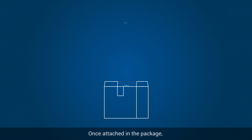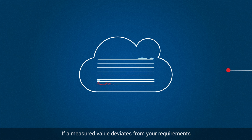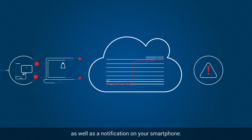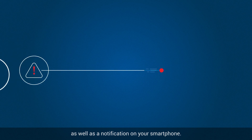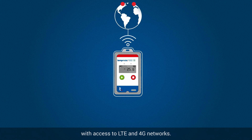Once attached in the package, it automatically delivers data to the cloud. If a measured value deviates from your requirements, you will immediately receive an alert as well as a notification on your smartphone. The TempMate GS2 has a reliable connection with access to LTE and 4G networks.